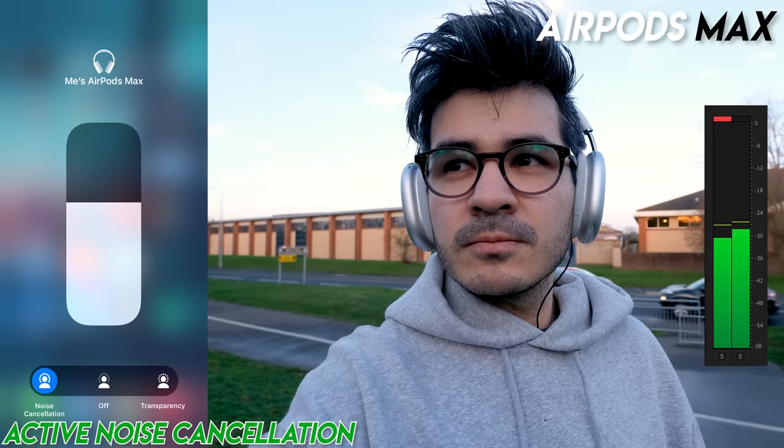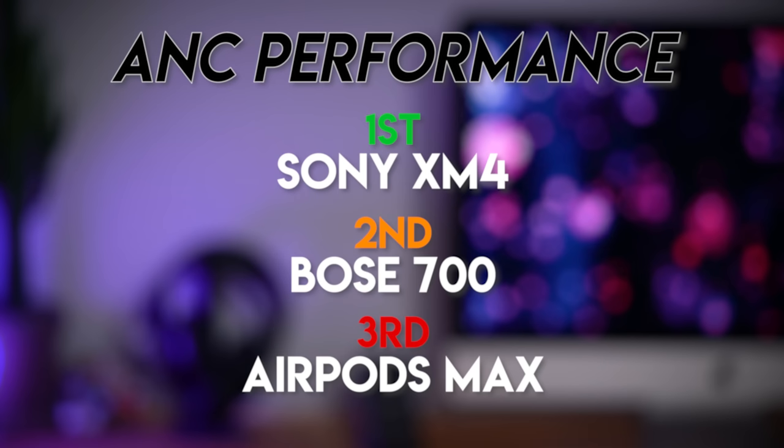The XM4 were the king of ANC before the AirPods Max came out, and they're still the king of ANC headphones. Compared to the 700s, which did an amazing job, the XM4 just managed to block out a wider range of frequencies, resulting in an overall reduction of background noise volume. The AirPods Max fall short of even coming close to the XM4 and 700s, not really reducing background noise volume nearly as much — you can still clearly hear individual cars passing by. XM4 in first, 700s in second, AirPods Max last.